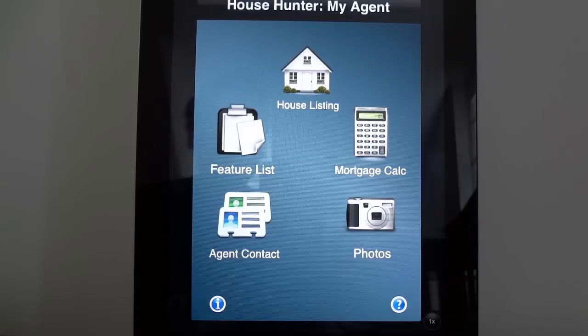What they added in is an agent branding mechanism as well as a communication mechanism for your clients to communicate with you about their favorite homes and what they think of each property. So how does it work?